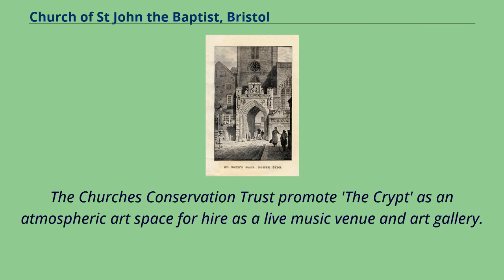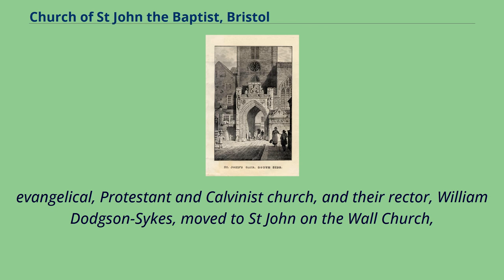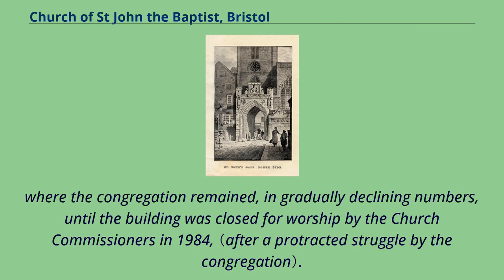The Church's Conservation Trust promotes the crypt as an atmospheric art space for hire as a live music venue and art gallery. It can also be used as a filming location. After the bombing of St. Mary le Port Church in 1940, the congregation of this historically Evangelical, Protestant and Calvinist church, and their rector William Dodson Sykes, moved to St. John on the Wall Church. The congregation remained, in gradually declining numbers, until the building was closed for worship by the church commissioners in 1984.